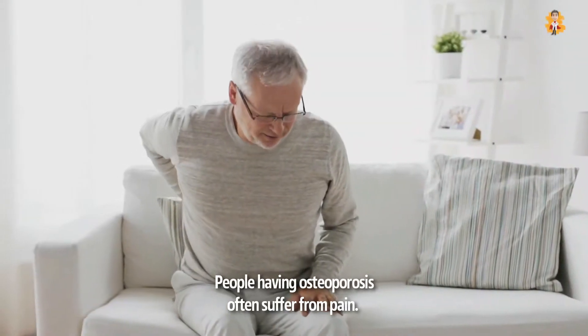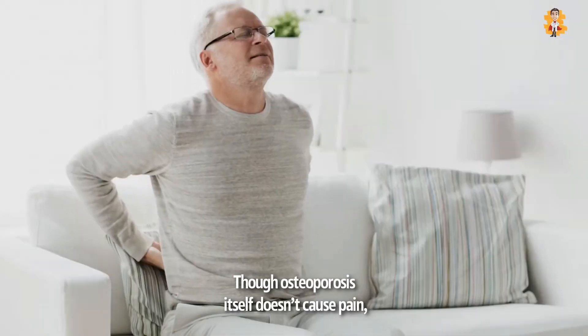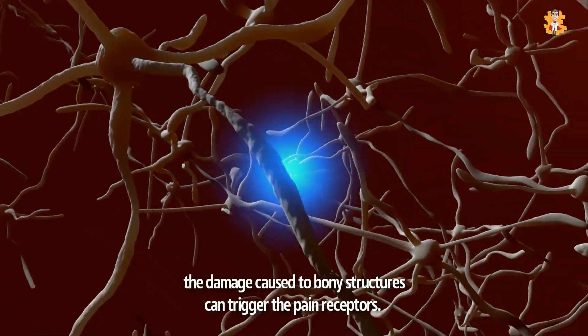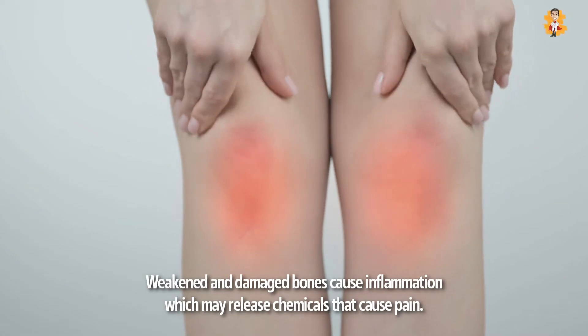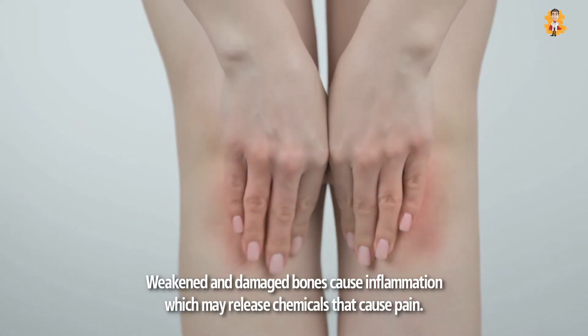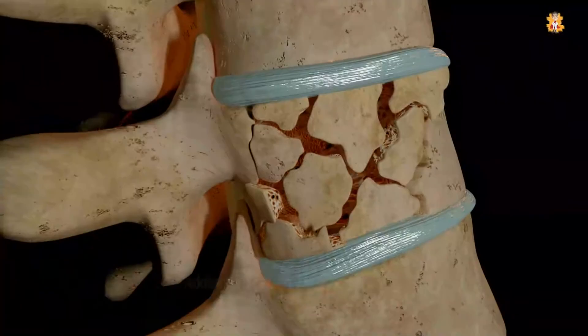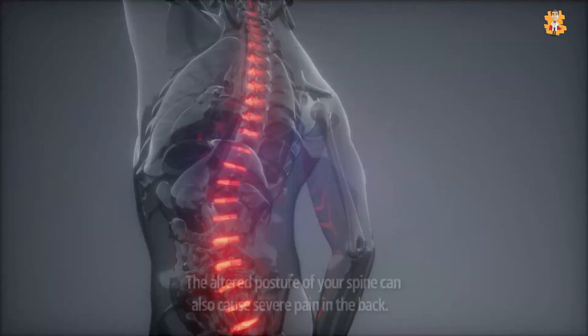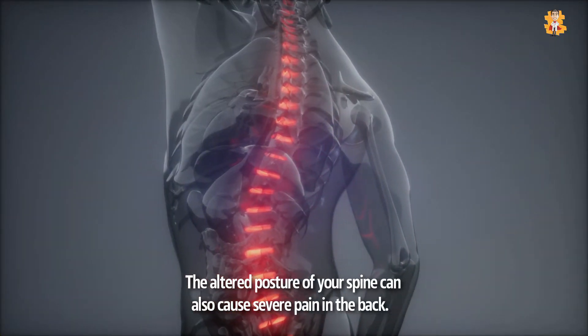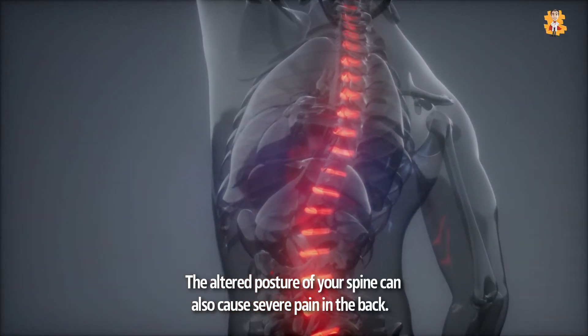People with osteoporosis often suffer from pain. Though osteoporosis itself doesn't cause pain, the damage caused to bony structures can trigger the pain receptors. Weakened and damaged bones cause inflammation which may release chemicals that cause pain. Additionally, when these bones break they result in severe pain due to damage to the surrounding tissues and nerves. The altered posture of your spine can also cause severe pain in the back.